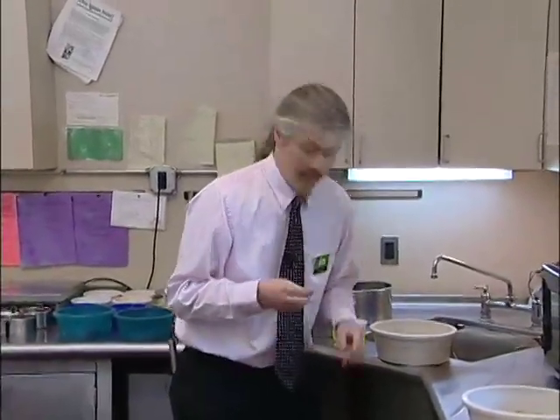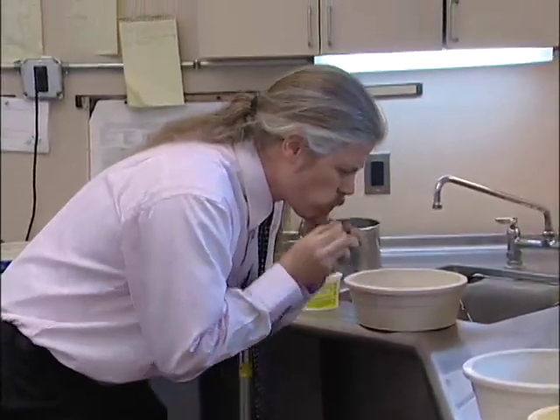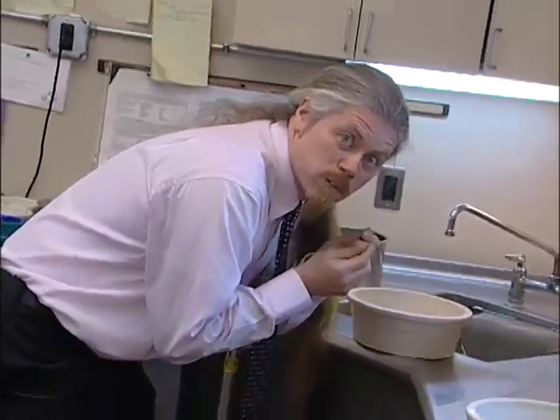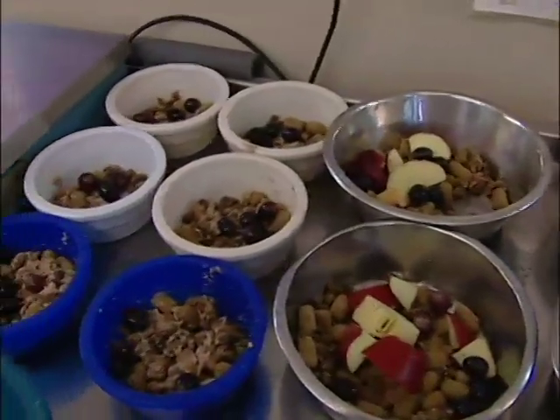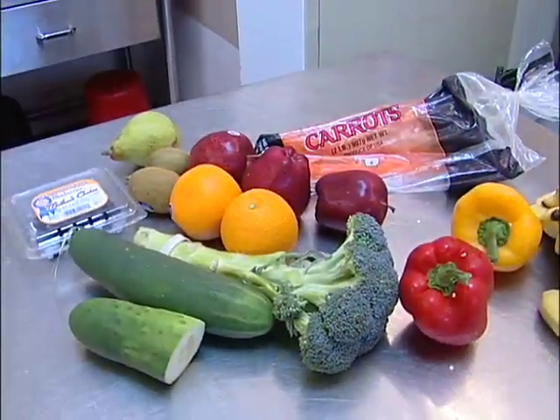I don't know about anybody else, but I'm really partial to these monkey biscuits. They're really good. In addition to being well-balanced from a nutritional standpoint, the meals created in the commissary are very appetizing. Just look at the variety of colors and textures.